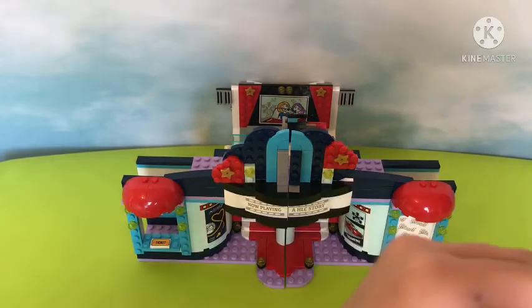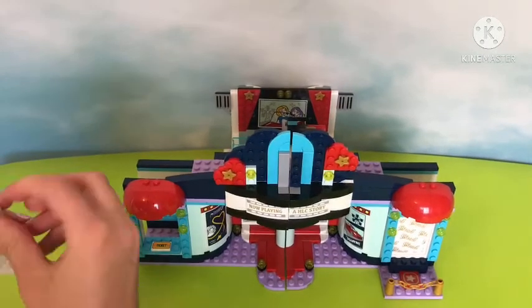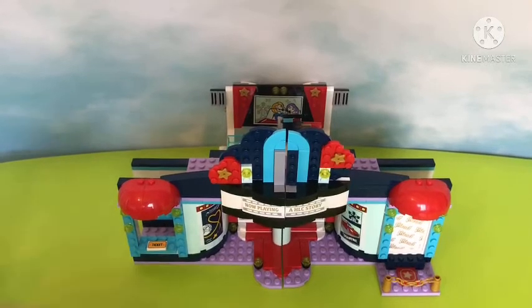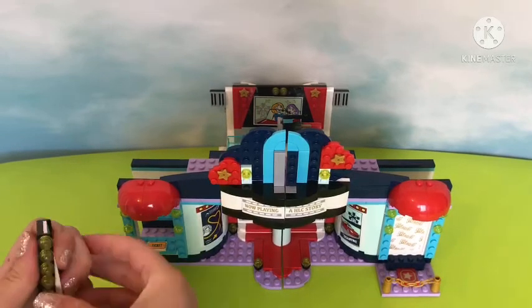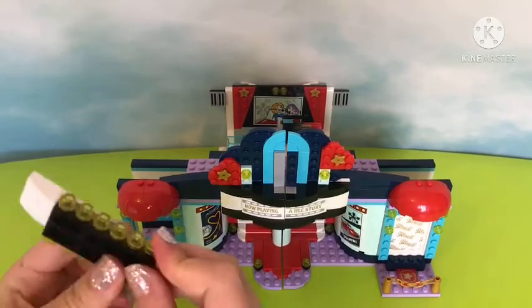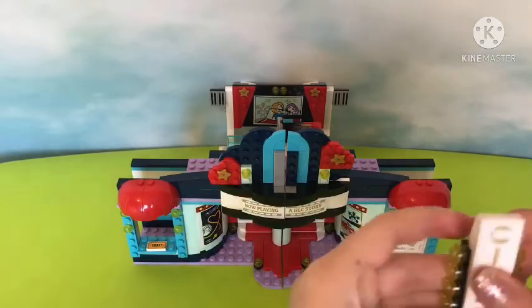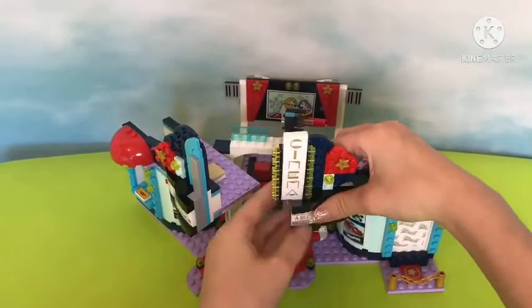Now it's coming along really well. All I have to do is add on this big cinema sign so that way everyone — ten miles, twenty miles, one billion miles away — can see that this is a cinema. A cinema is a classy term for movie theater. I wonder why Lego didn't just call this the Heartlake City Cinema, because the signs say 'Cinema' — the name should match the sign.